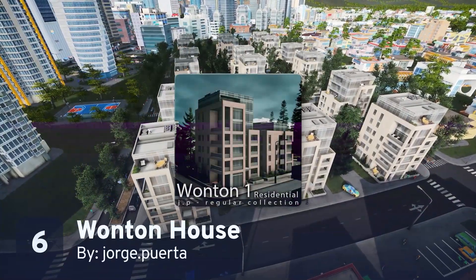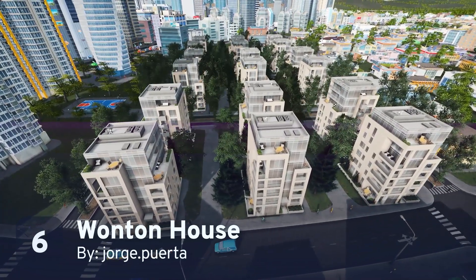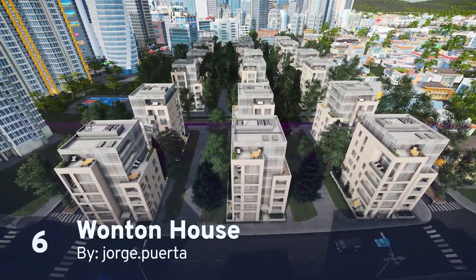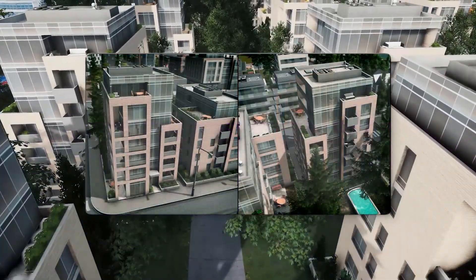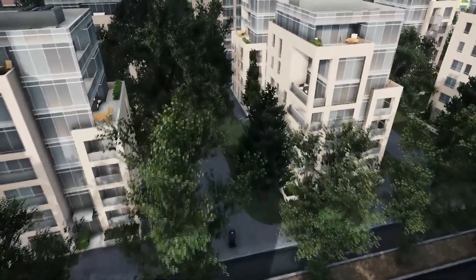Moving on, Jorge Puerta has released Wonton House as part of their regular collection, a great set of buildings to add variety to your city. Wonton House is the perfect mid-rise residential building, growing on a 2x2 high-density residential lot at level 3. It's spectacular work!